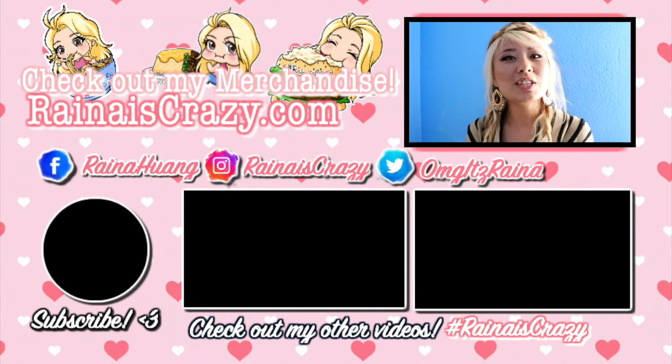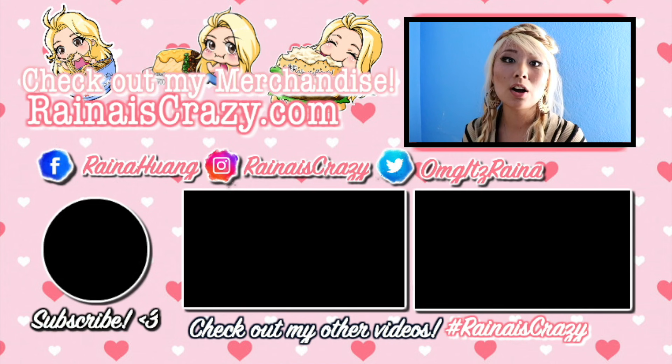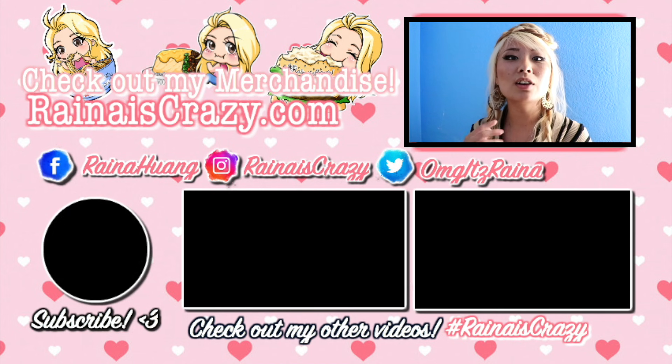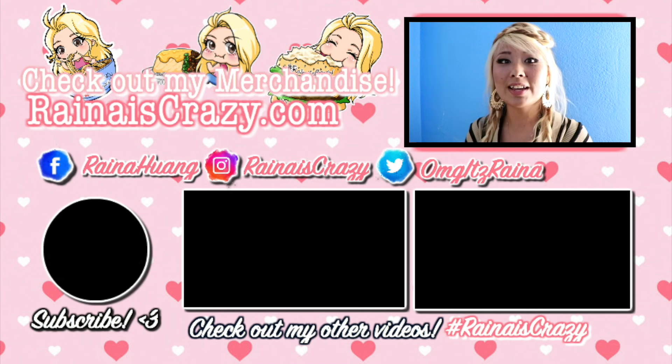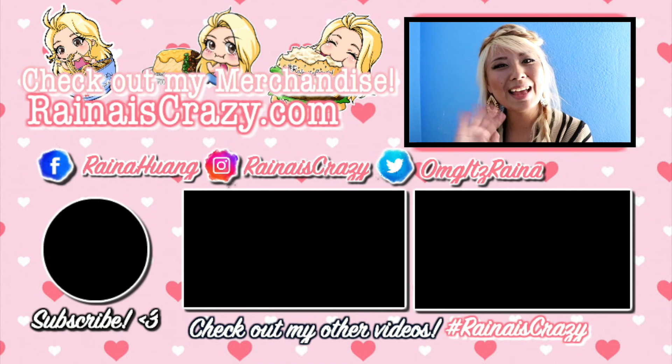Hi guys, thank you so much for watching. Like and subscribe if you enjoyed it. Make sure to check out my website for all my merchandise — I've got clothing, prints, and stickers. Check out my social media: my Facebook page where I do a lot of live streaming, my Instagram page where I do a lot of giveaways, and my Twitter page where I give shoutouts to where I might be so you guys can follow me on my journey. Check out my other videos and make sure you subscribe. Thank you so much for watching, see you next time, bye!